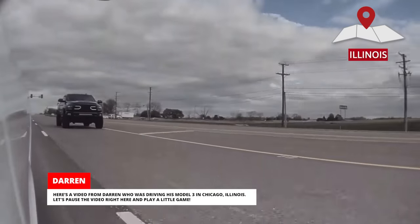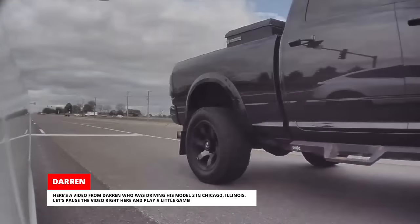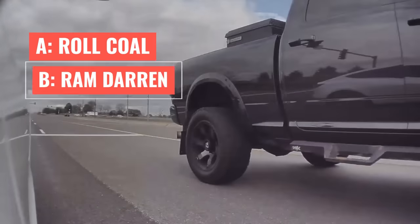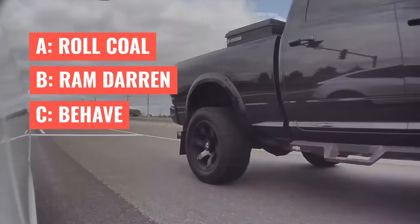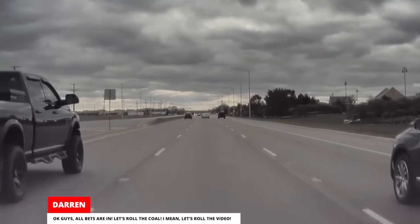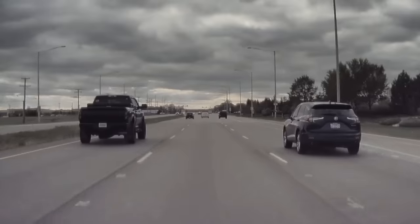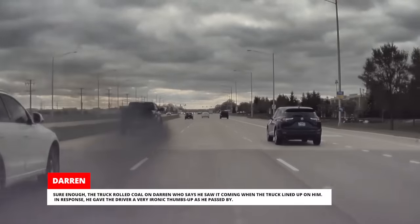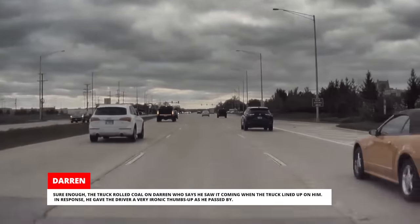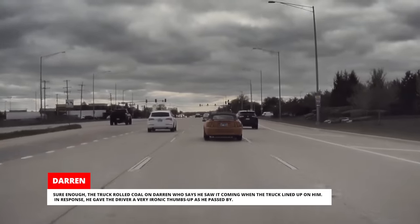Here's a video from Darren, who was driving his Model 3 in Chicago, Illinois. Let's pause the video and play a little game — do you think this truck will A. roll coal, B. ram Darren, or C. behave? Okay, all bets are in — let's roll the coal. I mean, let's roll the video. Sure enough, the truck rolled coal on Darren, who says he saw it coming when the truck lined up on him. In response, he gave the driver a very ironic thumbs up as he passed by.